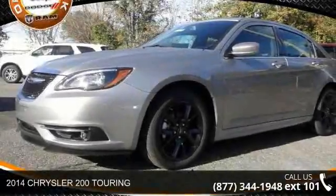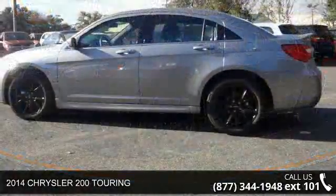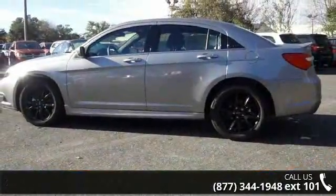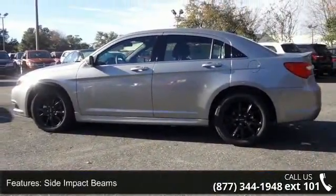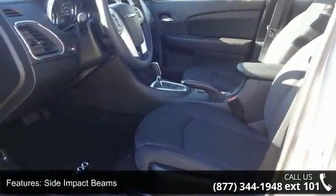Step into the 2014 Chrysler 200 Touring. If you are looking for an automobile with great features, look no further. This vehicle comes with a reliable six cylinder engine, connected to a smooth shifting automatic transmission.